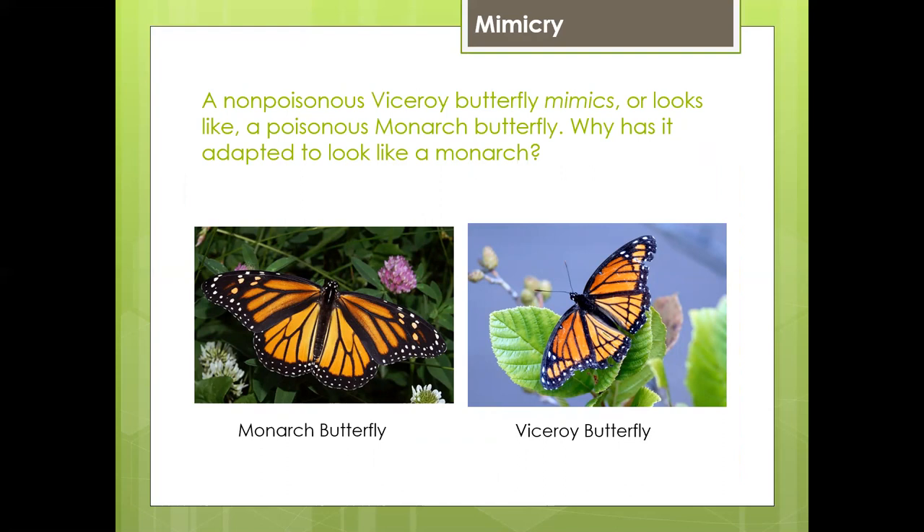A non-poisonous viceroy butterfly mimics, or looks like, a poisonous monarch butterfly. Why has it adapted to look like a monarch? That's right — because over time, predators have learned that the monarch butterfly is poisonous. So this viceroy butterfly has adapted to look just like the poisonous one to avoid being eaten.